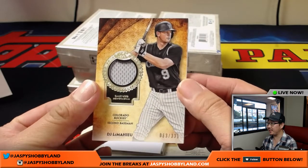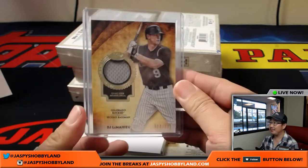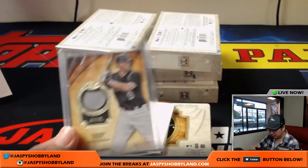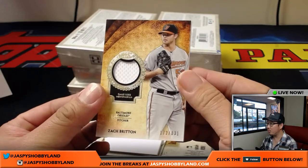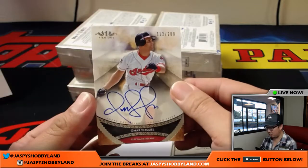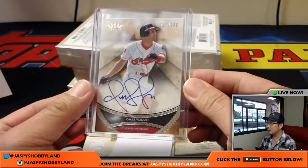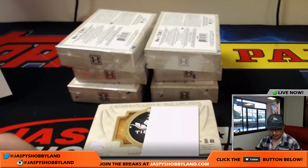DJ LeMahieu, 63 out of 331 — in his post-baseball career he won't even have to change his name when he becomes a hot DJ, spinning at Coachella and stuff like that. Zach Britton, 172 out of 331 relic for the Orioles, Kyle Kramer on the board. Omar Vizquel, 112 out of 200 for the Indians, goes to Patrick Edwards. Yairo Diaz for the Cardinals, 117 out of 140 — Cardinals auto for Corey K.